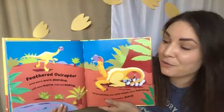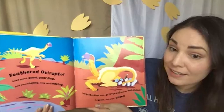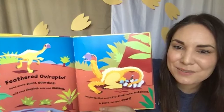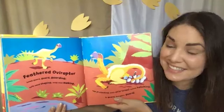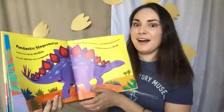Feathered Oviraptor loved guard, guard, guarding — soft sand shaping, snug nest making, eggs protecting until crick, crack, babies hatching. So guard, Oviraptor, guard. These amazing dinosaurs are named for a very important fossil that was found. A mother Oviraptor was found protecting a clutch of fossil eggs. Ovi means egg in Latin, so they were named for this behavior of mother Oviraptors protecting their babies. Amazing.